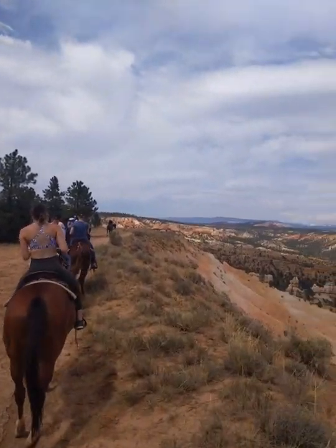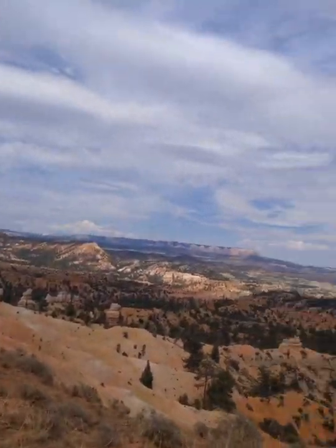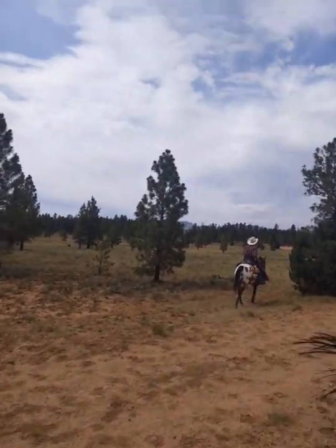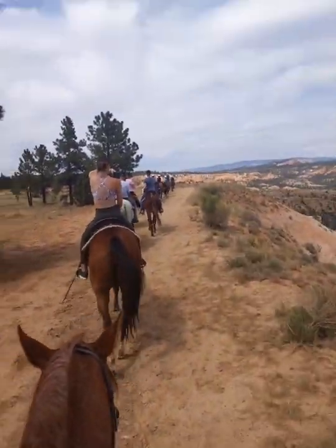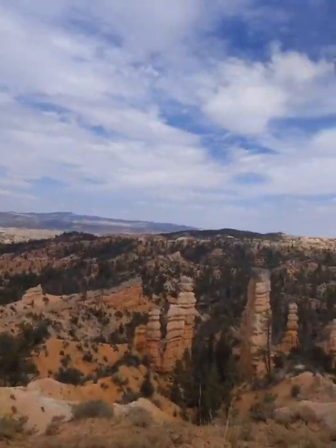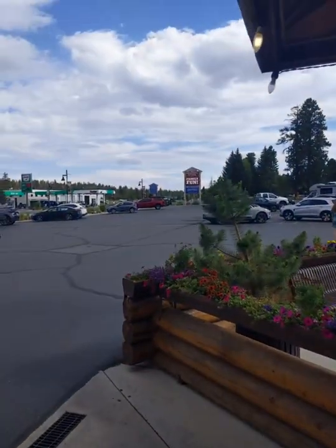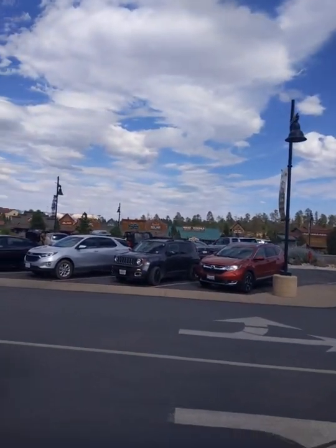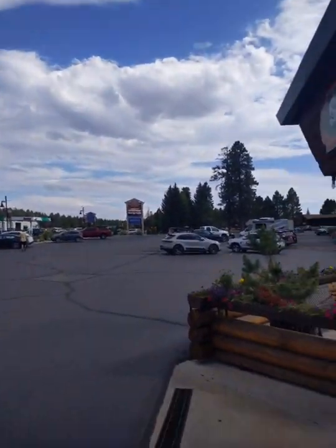Coming up to a ranch. Look at that. Now these trees are stuck — back there they were pretty much all struck by lightning. There are trees down there. So this is where we're at now — this is Bryce Canyon City. That's old Bryce Town over there. The park entrance is down there.